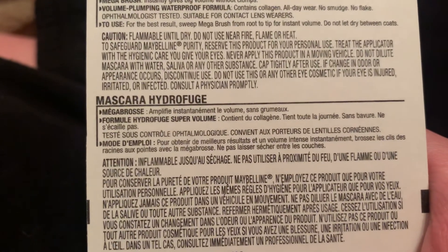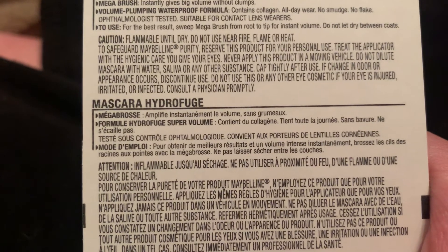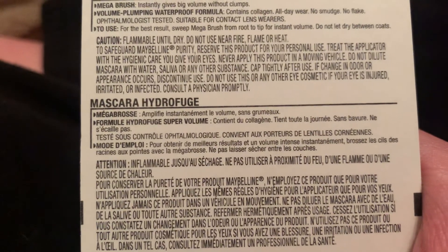It repeats the description in another language — I'm going to hold it there for a second so you can read it in your language, wherever you're from. I think that is French — I think 'hydrofuge' is French.